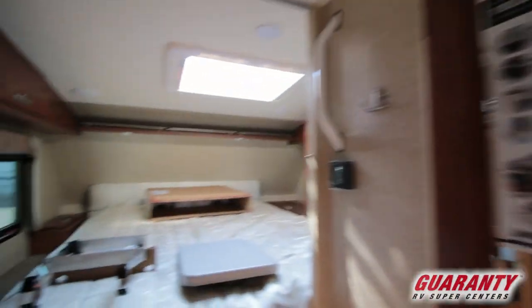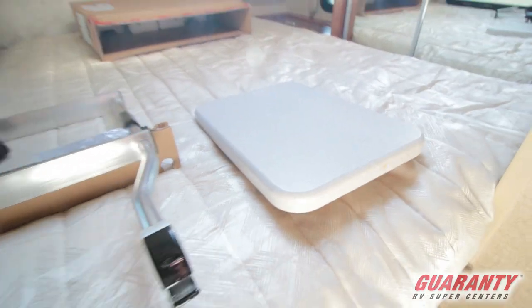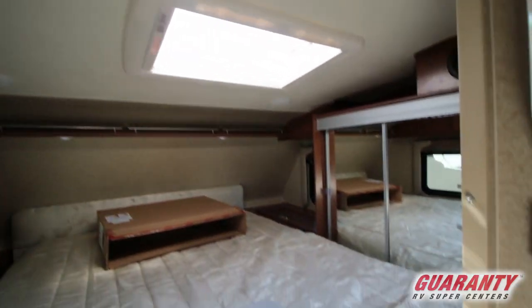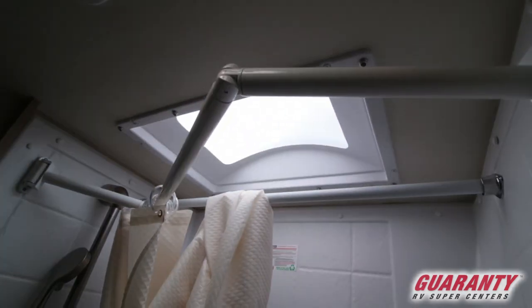There's a skylight up front up there. You'll see there's a little table there with the skylight above it. Moving to the cabinets — take a look in here, it's a dry bath with another fan up there and a skylight.